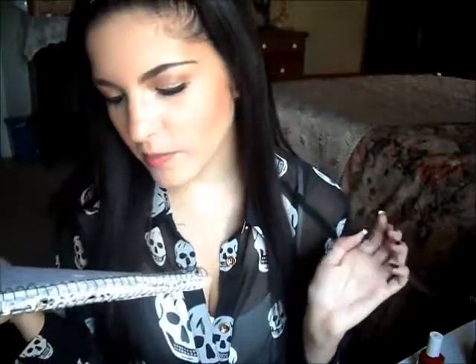Question number seven is favorite Halloween movie. I'm a kid at heart — I love Halloweentown, any of the Halloweentown movies. I will still watch them. I also love Hocus Pocus and pretty much any Halloween movie on the Disney Channel. Question number eight is favorite candy to eat on Halloween: caramel apple lollipops, I love those! And then Kit Kats, Reese's, Twix — anything like that.